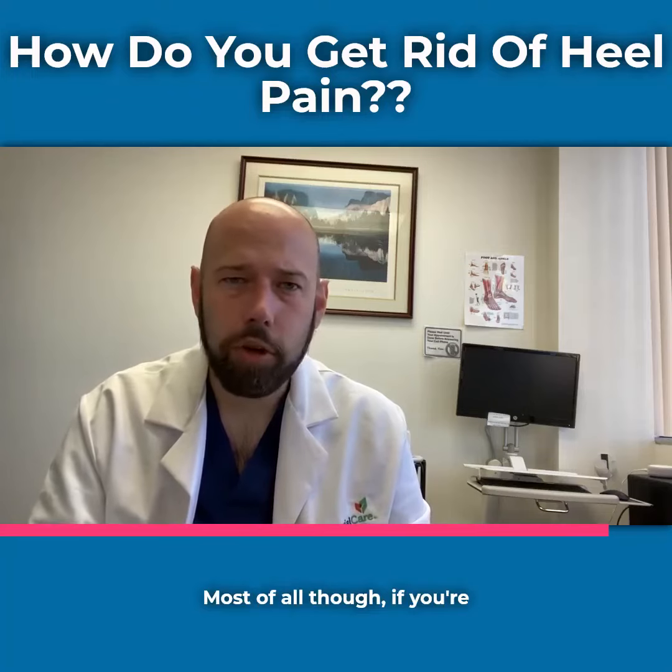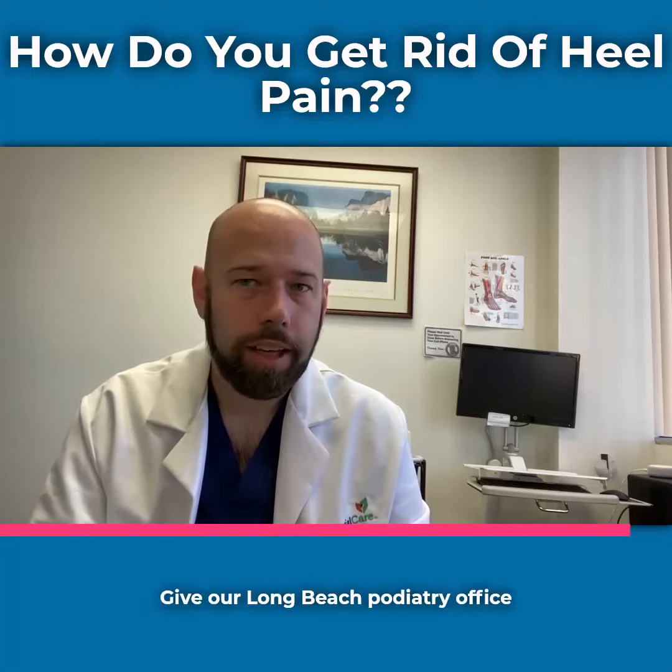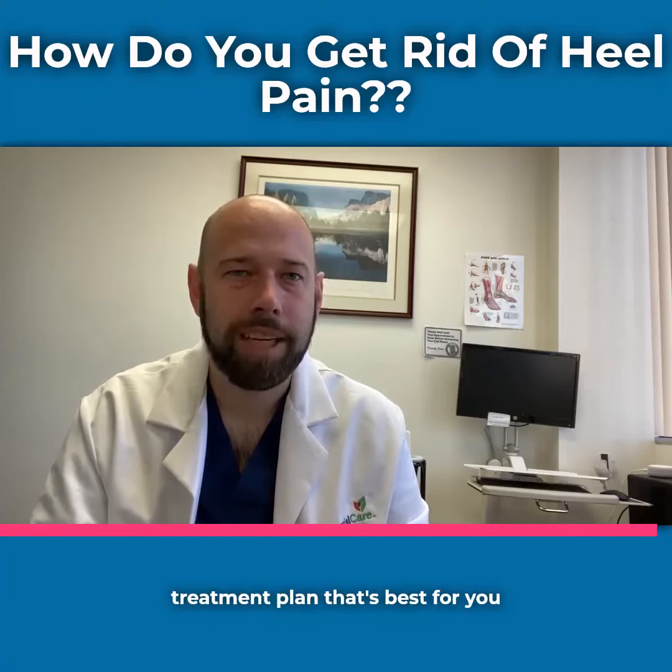Most of all though, if you're having heel pain, it's important to be looked at by a professional. Give our Long Beach Podiatry Office a call. We'll give you a thorough evaluation and figure out a treatment plan that's best for you.